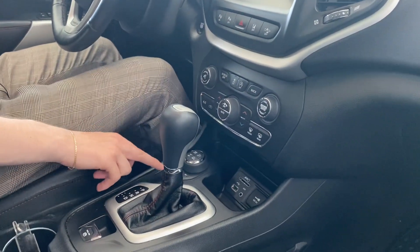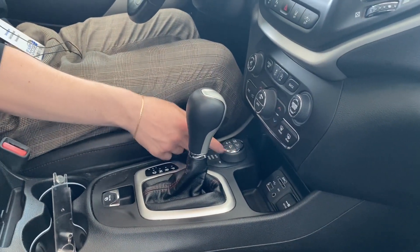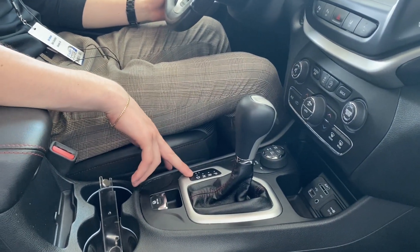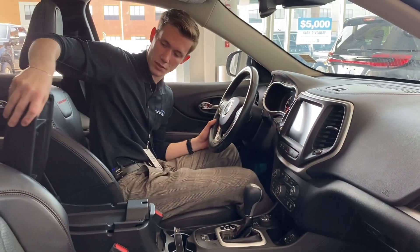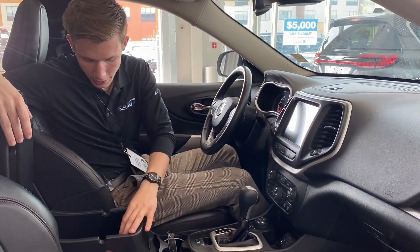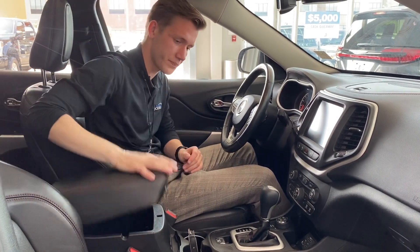You got all of your driving settings: auto, snow, sport, sand, mud, and rock, as well as some four-wheel drive settings right by the shifter. You can put it into manual mode if you want a little bit more control of your drive. Right here we do have two cup holders, and you got your two-tier center console — the top tier a little smaller, and the big tier on the bottom. You got USB charging, a couple slots for your coins, as well as a 12-volt outlet in there.